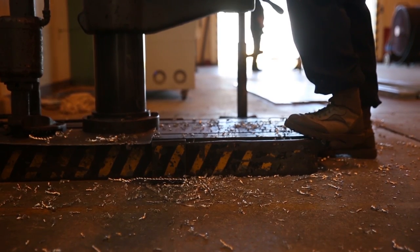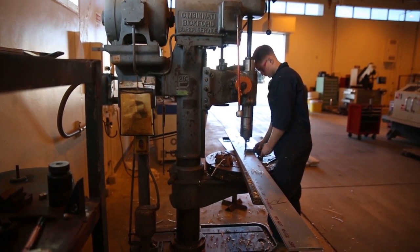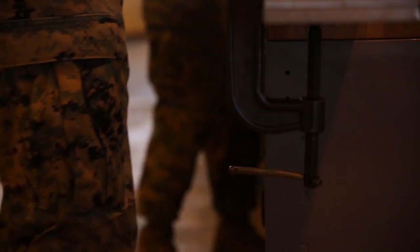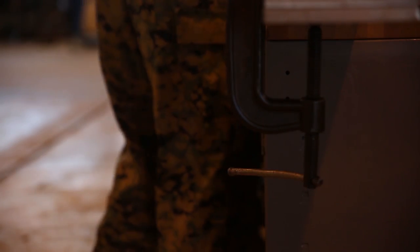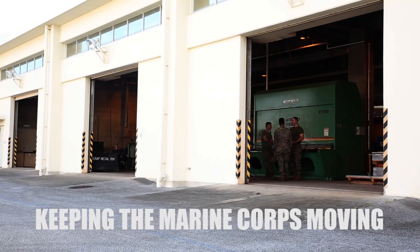The ability for Marines here at GSM to be able to rapidly repair these secondary repairables, or SECREPs, means that as an operating unit I can come in to the RIP, drop off an engine that's been failing me, get a new one, and continue the fight.